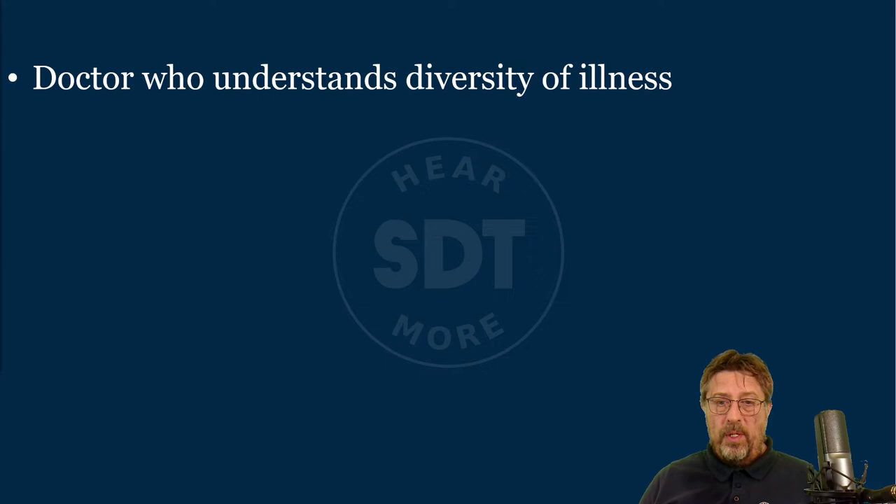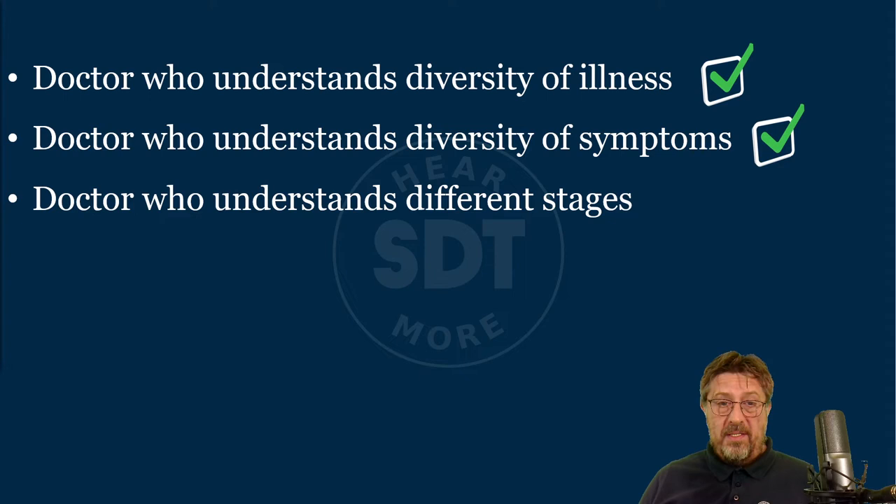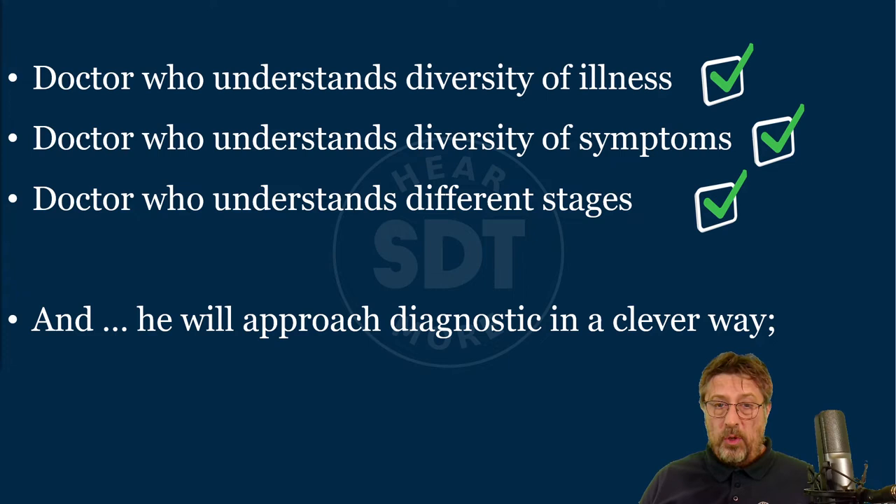What I would choose — and I'm sure we agree — is a doctor who understands the diversity of illnesses, who understands the diversity of symptoms, who understands different stages because symptoms and consequences will not be the same at different stages. And of course, you want a doctor who approaches diagnostics in a clever way: connecting illness to symptom to diagnostic method. This is exactly what medicine does — for a certain group of illnesses with certain symptoms, you choose the appropriate method.